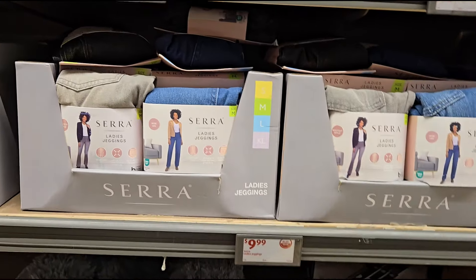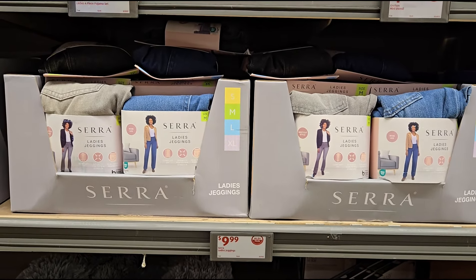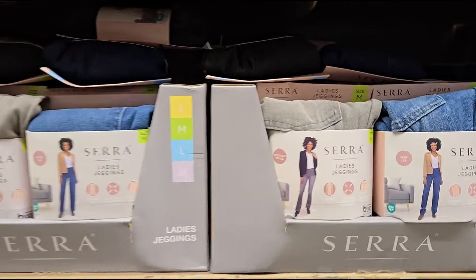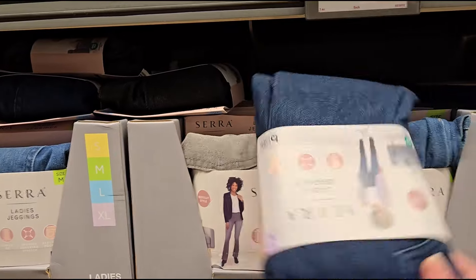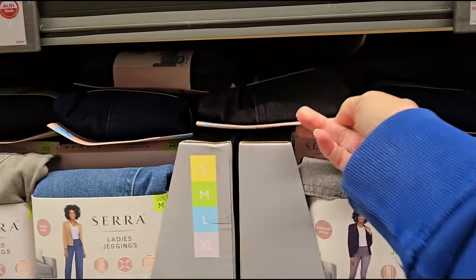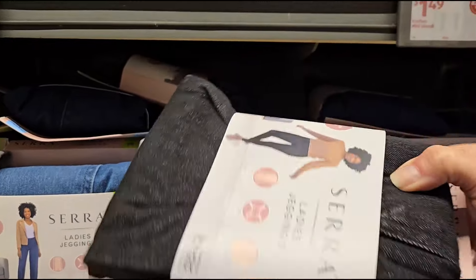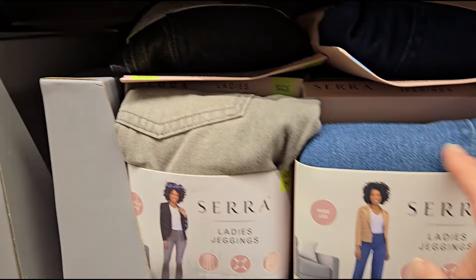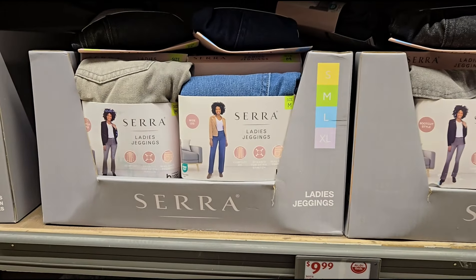And some ladies jeggings — they have sizes small through extra large. They come in darker navy, a washed black (not solid, more of a wash), your regular traditional denim color, and a light gray. Those are the ladies jeggings for $9.99.